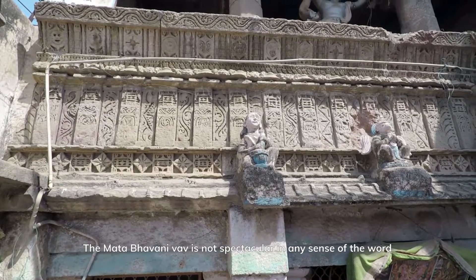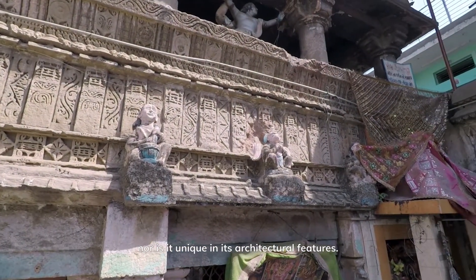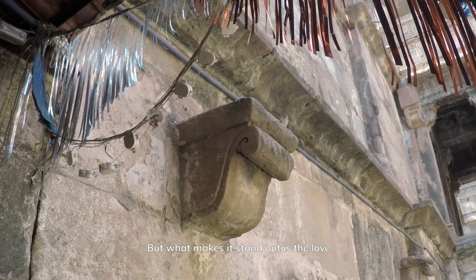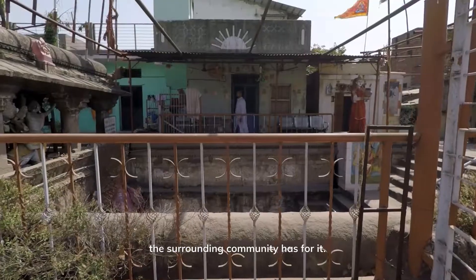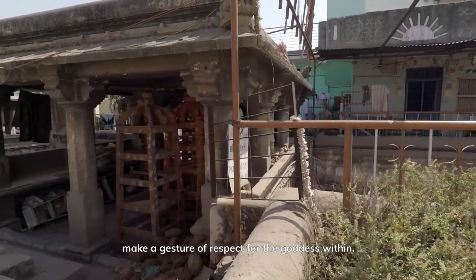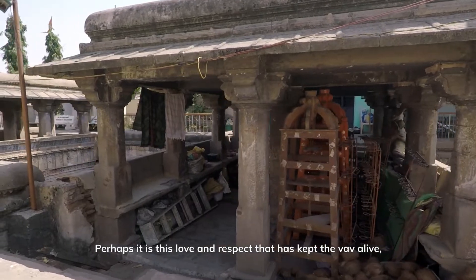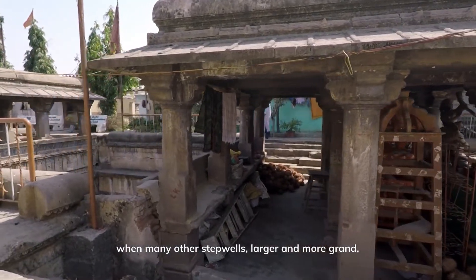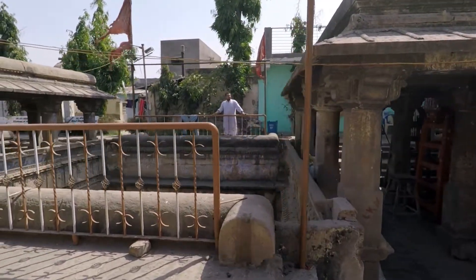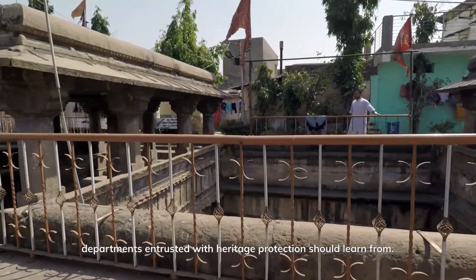The Mata Bhavani Vav is not spectacular in any sense of the word, nor is it unique in its architectural features. But what makes it stand out is the love the surrounding community has for it. When people walk past the Vav, they pause and make a gesture of respect for the goddess within. Perhaps it is this love and respect that has kept the Vav alive when many other step wells, larger and more grand, have become neglected and ruined. It is a lesson in community engagement that departments entrusted with heritage protection should learn from.